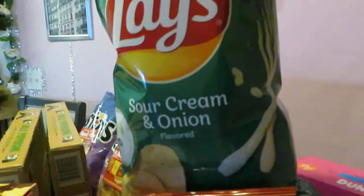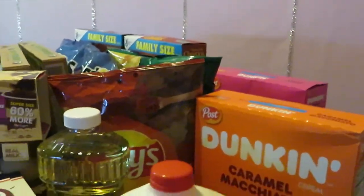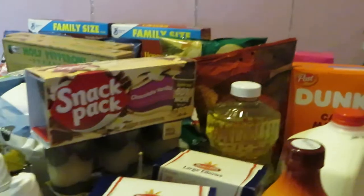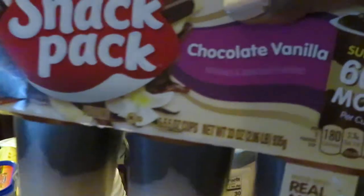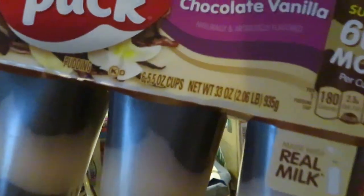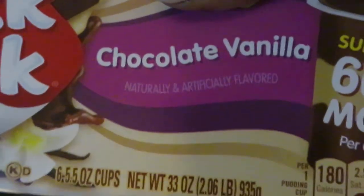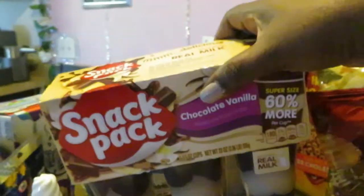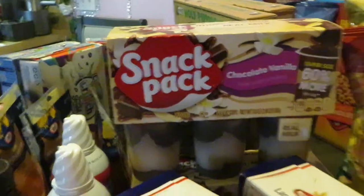I got the Lay's hickory barbecue — the ruffle style — and the Lay's sour cream and onion. Publix had those on sale BOGO at three fifty-nine. I also got the Snack Pack chocolate and vanilla — these are the super packs, the six-pack large cups. Publix had those BOGO at two ninety-nine and I have two of those.